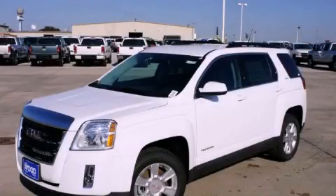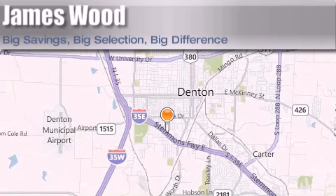Call or visit us right now and arrange your test drive today. James Wood Auto Park is located at 3906 Interstate 35E South in Denton. Our goal is to exceed all of your expectations to ensure that you'll return for future visits.